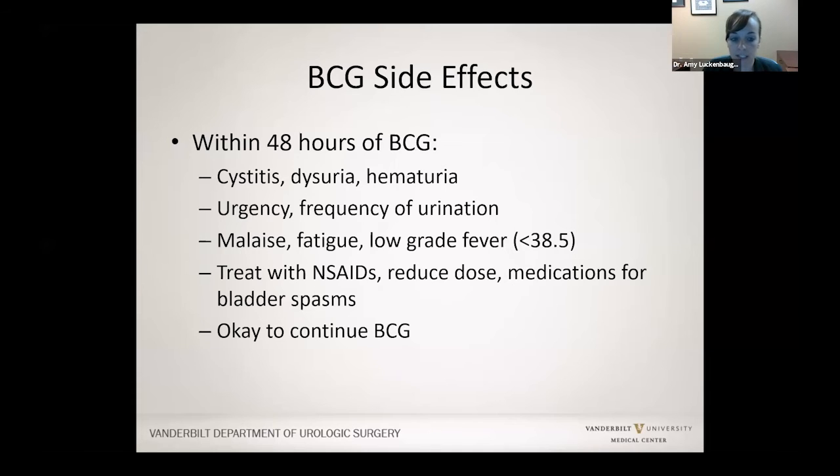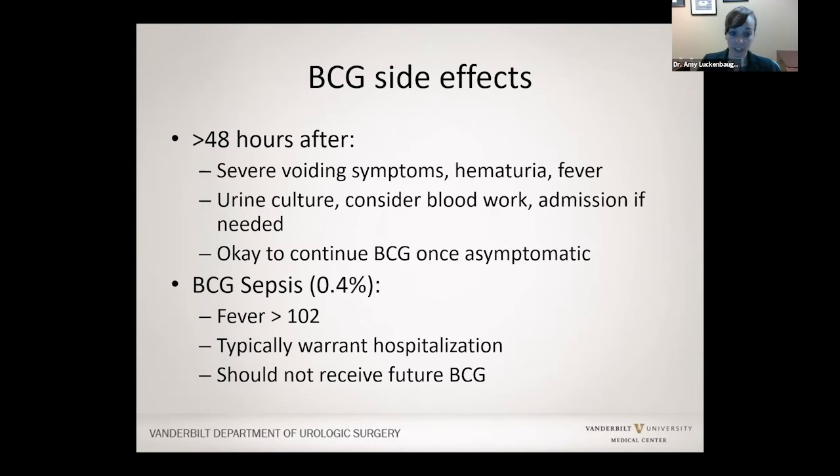If symptoms don't improve, we can reduce the dosage of BCG, though we don't like to go below about a third of the normal dose. More severe side effects can happen, and if they persist over 48 hours after BCG, we would check your urine to make sure you don't have an infection. If you had a high fever, we would probably recommend coming into the hospital, and if it is a high fever, you may not be able to receive future BCG — but that's assessed on a case-by-case basis.